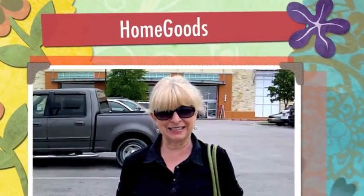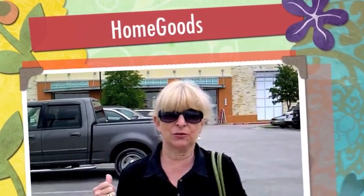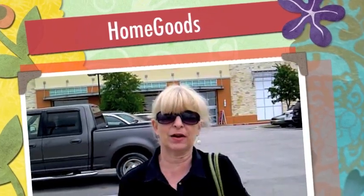Hi, it's Paris from Dog Tipper and Cat Tipper. We are at the Home Goods store today. We're doing a really unique project — we are going to decorate a room for Ryan Reynolds' dog, Baxter.